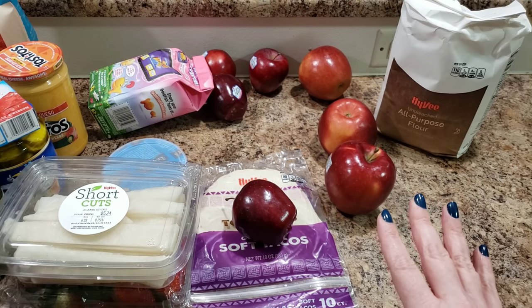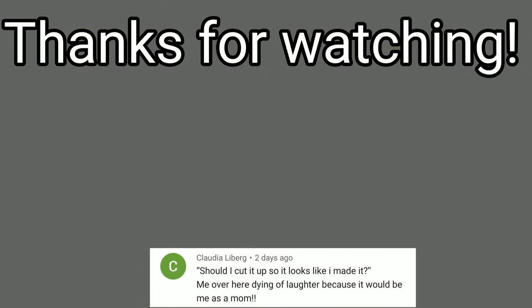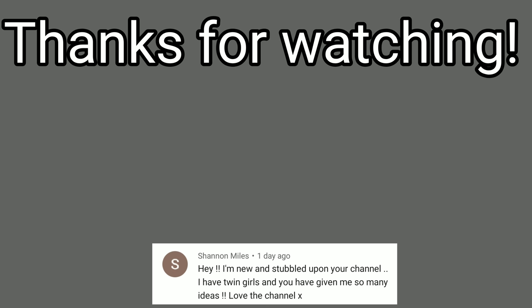Thanks for watching, guys! We'll see you in our next video. Don't forget to hit subscribe, hit that bell, and comment — bye!